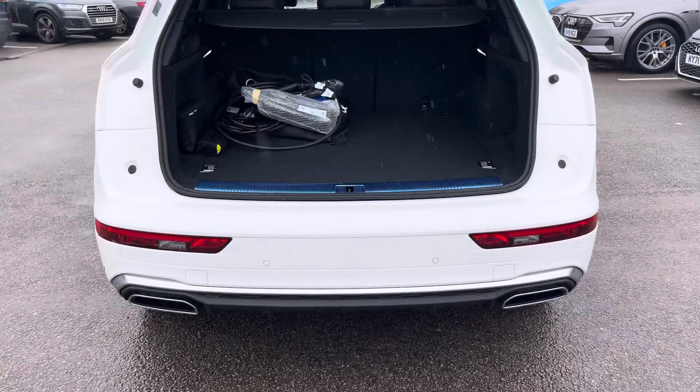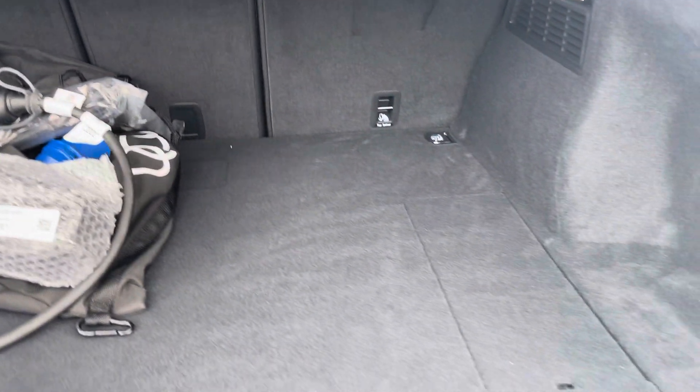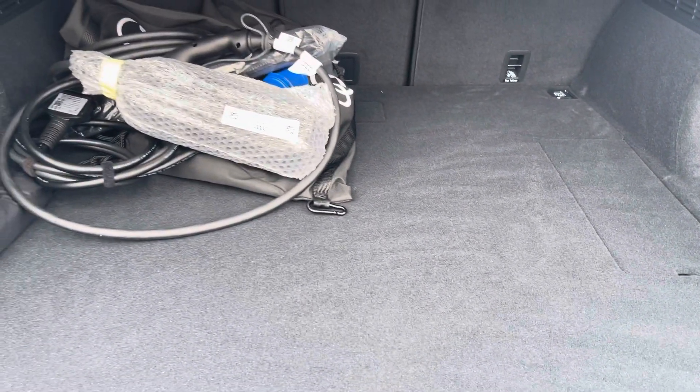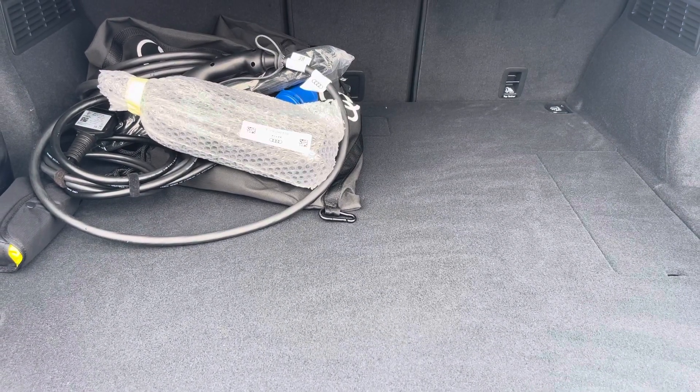Moving to the boot now — there's plenty of space for any requirements you may have, whether that be shopping, luggage, or maybe a pram. If any additional space is required, the back seats can also be dropped. We also have a charging cable in case you're short on range for any journey.